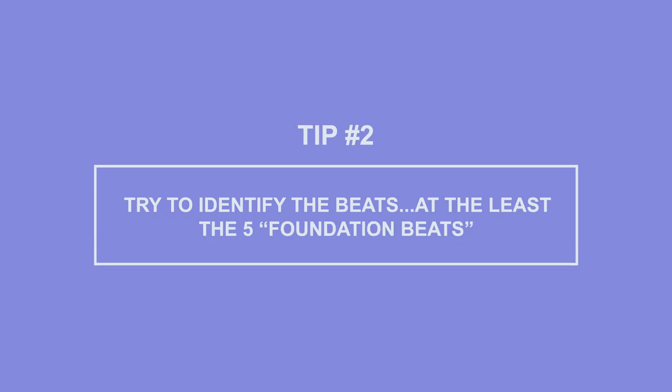Tip two: try to identify the beats, at least the five foundation beats. Once you have the full picture of the story in your head on the second read, you can start to look for things and how they fit together — you can start to identify the structure of the story. If you follow the Save the Cat method, this could mean creating a beat sheet for the book. It doesn't have to be a fully fleshed out, polished beat sheet. Since it's only for you, you can just do more of an outline, writing bullet points for each beat. Or if the idea of finding and identifying all 15 beats overwhelms you, just identify the five foundation beats: Catalyst, Break into Two, Midpoint, All is Lost, and Break into Three. These are the single-scene beats and turning points of the story — they tend to stand out the most and are the easiest to find. If you want to learn more about the five foundation beats, I'll link to a video in the description below.